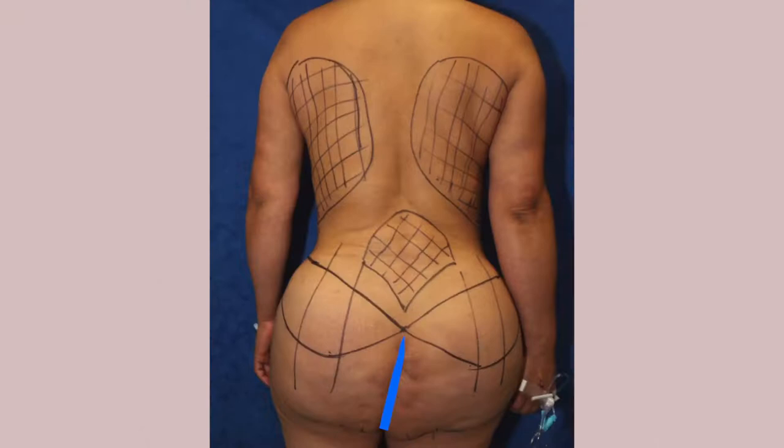I'm also going to sculpt a six-pack for her, do some liposuction on the front of the chest, and some liposuction on the neck. Let me show you what I'm going to do. I'll be making an incision on the top portion of the buttock here on both sides, and then we'll go ahead and remove the silicone.